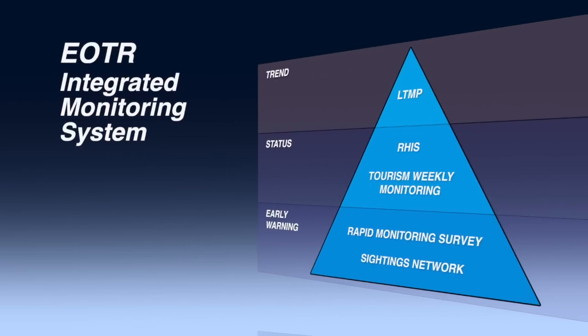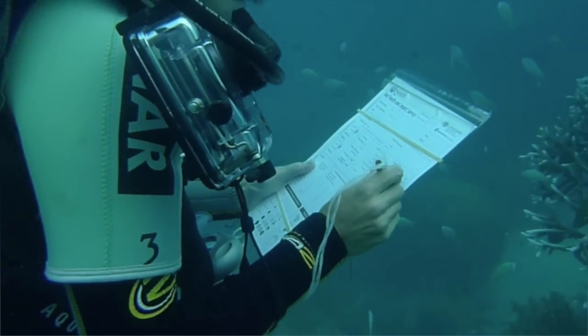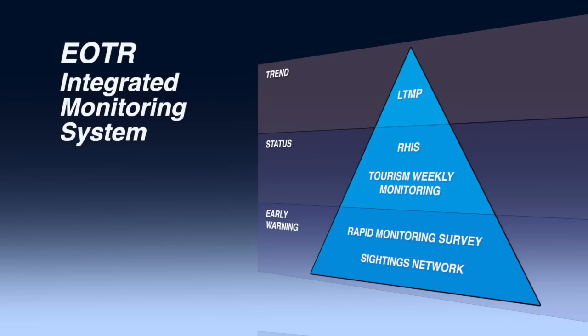The next tier in the Eye on the Reef Integrated Monitoring System involves the Tourism Weekly Monitoring and Reef Health Impact Survey programs. These programs collect more formal standardised biological information at a large number of sites spread across a wide geographic area. This ongoing data collection provides meaningful information about the health status of the reef.